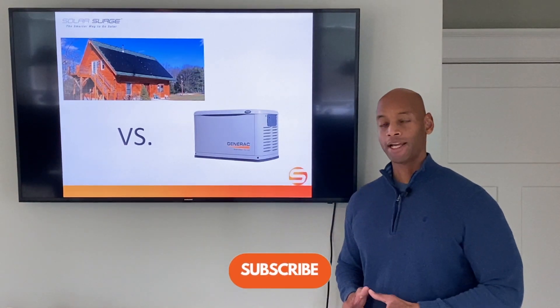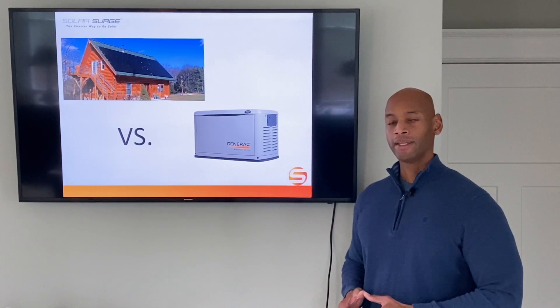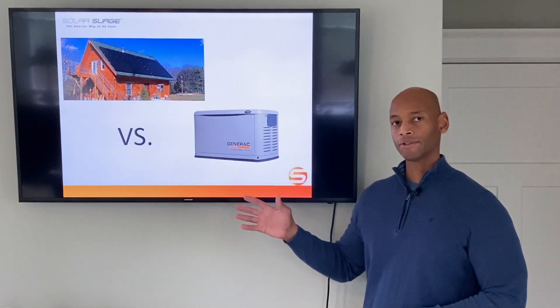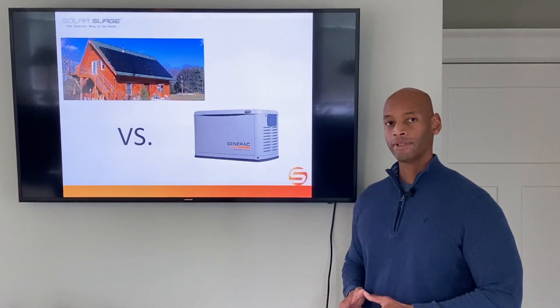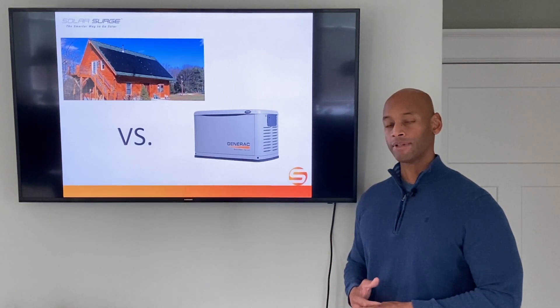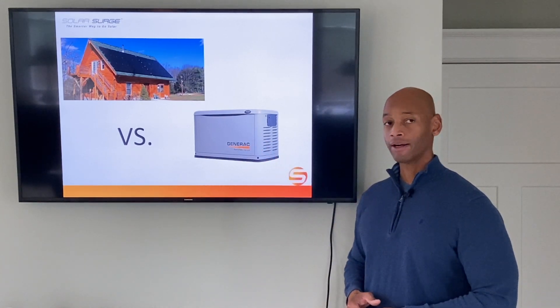Chances are if you're watching this channel it means that you have some interest in solar power and renewable energy, and you're probably torn between installing a traditional grid-tied solar power system to help save money on your electric bill, or installing solar with battery backup so that you can not only save money on your bill but also protect your home from a power outage.